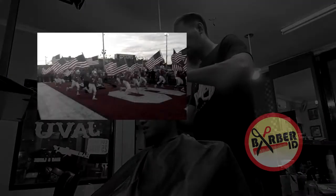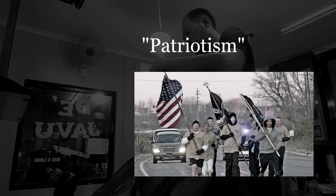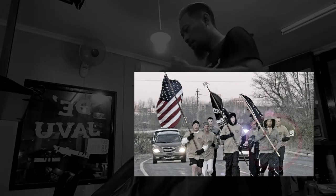It would be fair to guess that the design has something to do with patriotism. The truth, however, isn't so heartwarming.